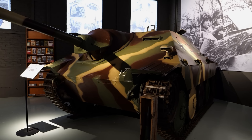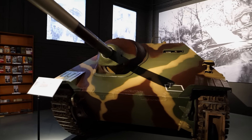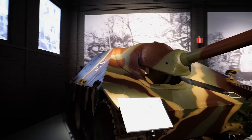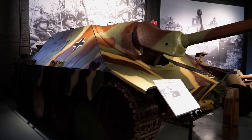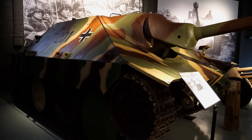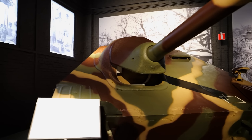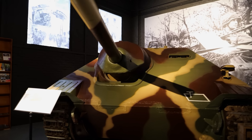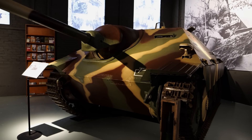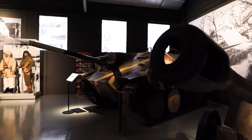This squatty-looking thing is called the Jagdpanzer 38 — a tank destroyer of sorts equipped with a 75-millimeter gun. As you can see, it has a low profile, making it suitable for ambush and taking out tanks. It was an inexpensive vehicle; they made around 2,500 of these and continued making them after the war.